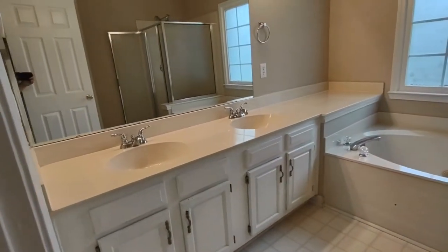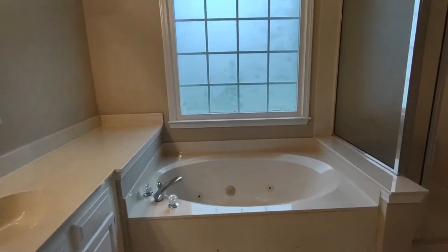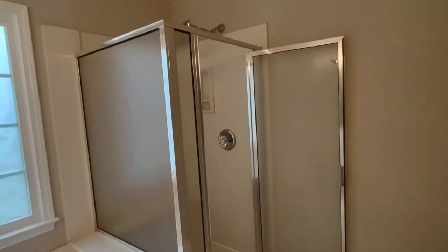The master bath is complete with two sink vanity, large mirror, jacuzzi-style tub, and stand-up shower.